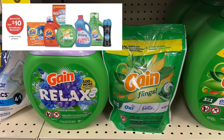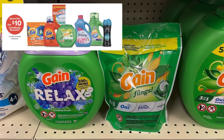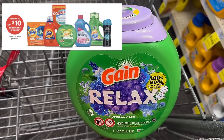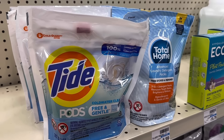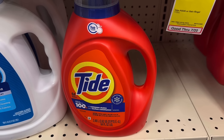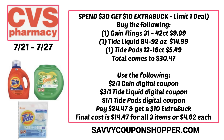The Spend $30, Get a $10 Extra Buck deal is back this week. We have some great products included and lots of digital coupons. You could grab a great deal on Gain Flings — also included are Tide Pods, the 12 to 16 count, on sale for $5.49 — and Tide liquid, and we're getting a $3 digital coupon for that Tide liquid. Check out those Gain Flings — the 31 to 42 count will be just $9.99. That's a great price.